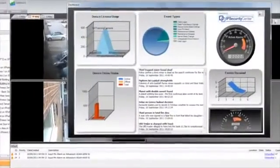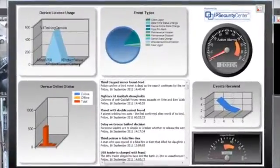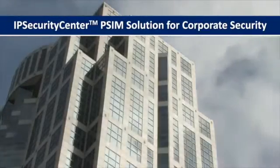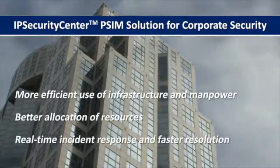IP Security Center's analytics and management reporting allows incident trends to be mapped, ensuring weak areas are highlighted for future security investment. In addition, it allows for more efficient use of infrastructure and manpower, better allocation of resources, real-time incident response, and faster resolution.